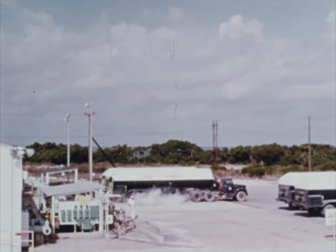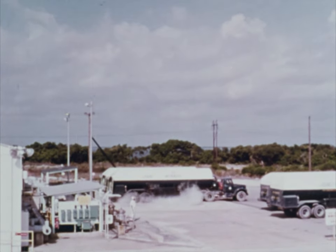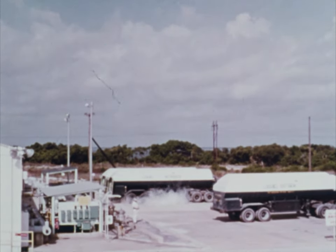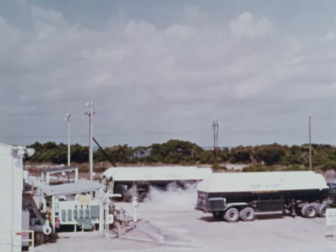And 63,000 gallons of liquid hydrogen stored at minus 423 degrees. If these temperatures are not maintained, both turn into gas and become worthless as propellants.